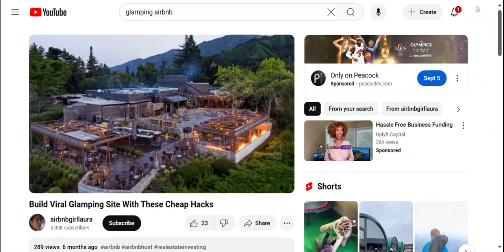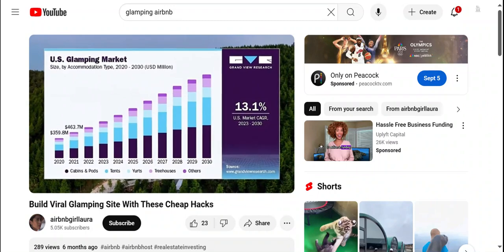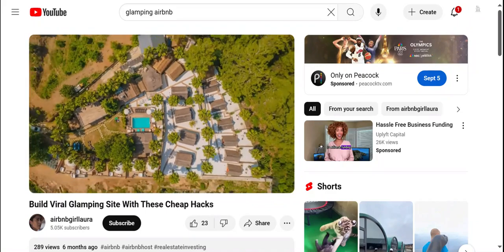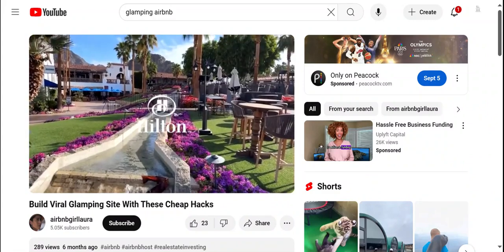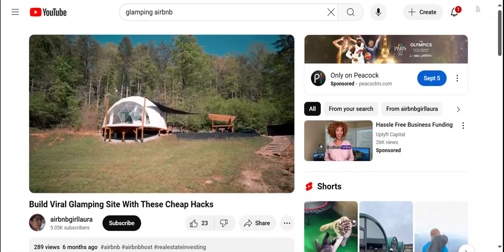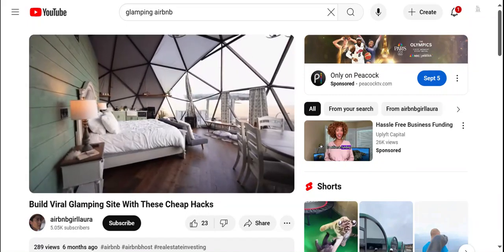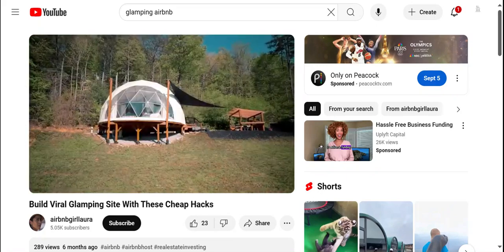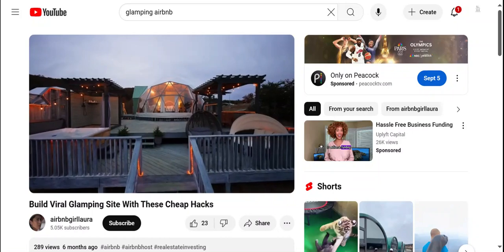New glamping resorts, accommodations, and developments have seen significant growth in the past three years, and many of them are backed by big hotel chains. These brands have some serious cash, so you might be wondering if it's even possible to compete with the likes of the Hilton and Hyatt Hotel chains. Well, if you follow the advice in this video, yes, you can absolutely create memorable, aesthetic experiences that guests rave about on Instagram — a world-class resort experience on a tiny budget.